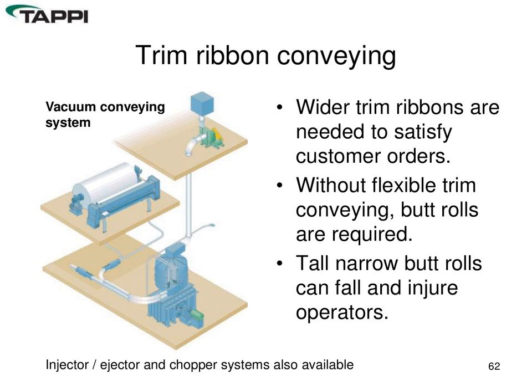If your order sets result in butt rolls — sometimes as small as 10 to 12 inches wide in large diameters — that is a significant hazard due to the potential for those rolls to fall over. In that case, look at your trim removal system and determine capacity. If it can handle wider trims, it could be upgraded to a vacuum conveying system and/or an ejector system. You'll also need to look at trim chute assemblies wide enough to handle the wider trim — one way to avoid the current hazard of running butt rolls.